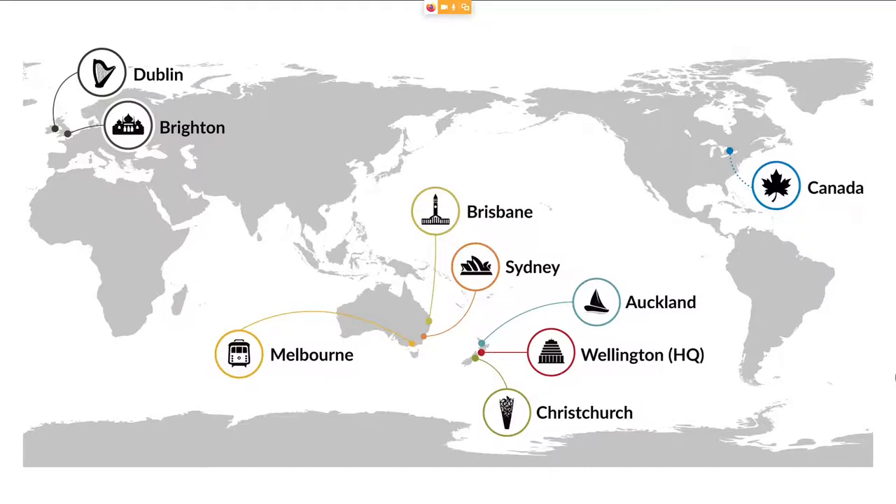Sydney, Melbourne and Brisbane. But we can also be found in Europe because Kiwis like to travel and like to do an overseas experience and explore different parts of the world.